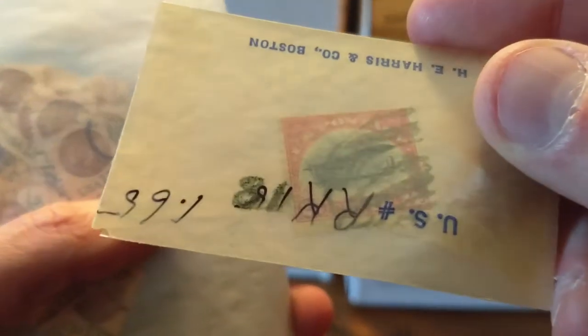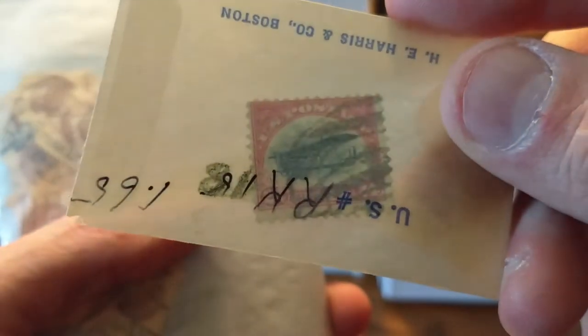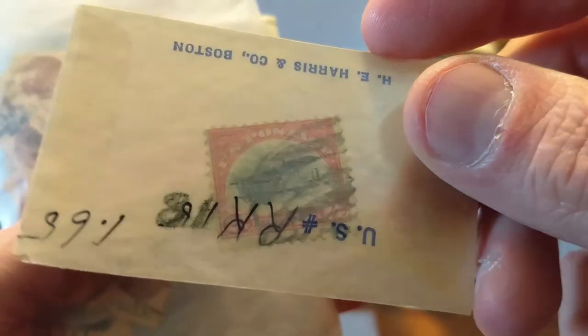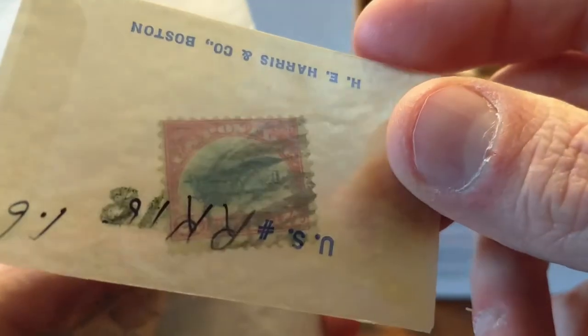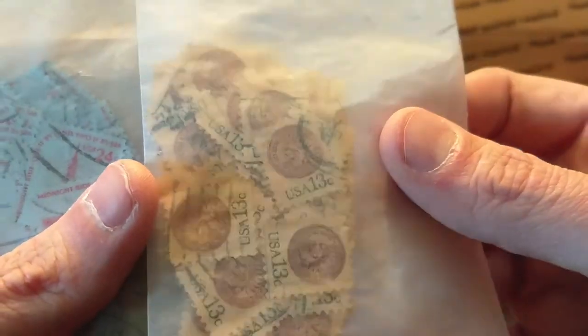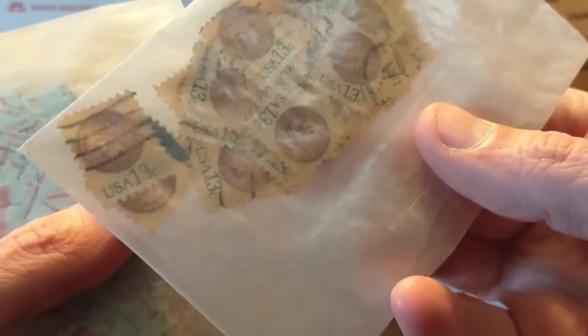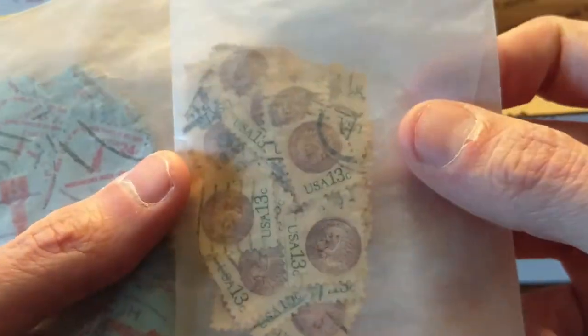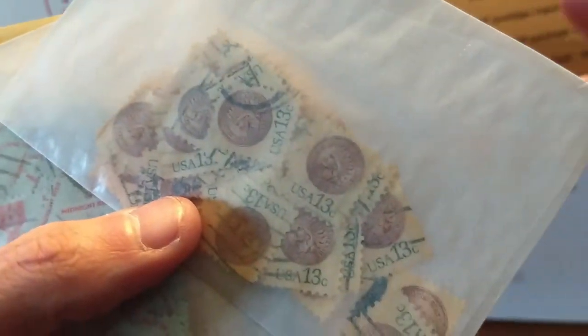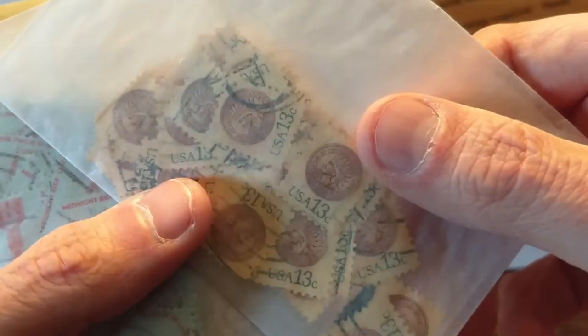This here is just a 24-cent airmail. Like I said in the first video, we came across a monstrous pile of these also — this is just one more that's just got to get sorted. These are the 13-cent stamps with the Indian head penny, also known as the Native American penny.